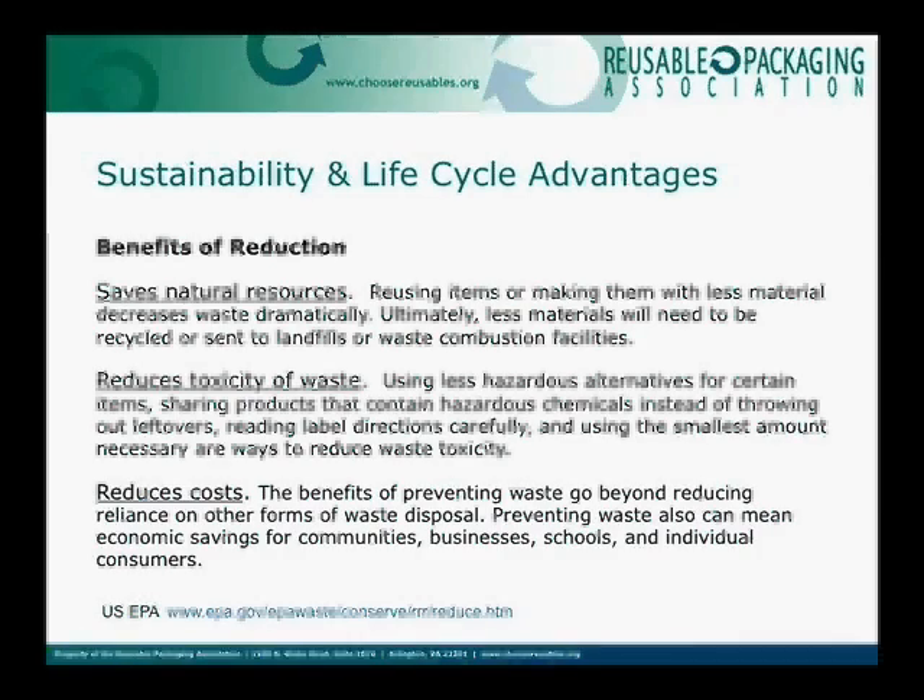It reduces the toxicity of waste and reduces costs. All of these are tied together as the benefits of reduction.